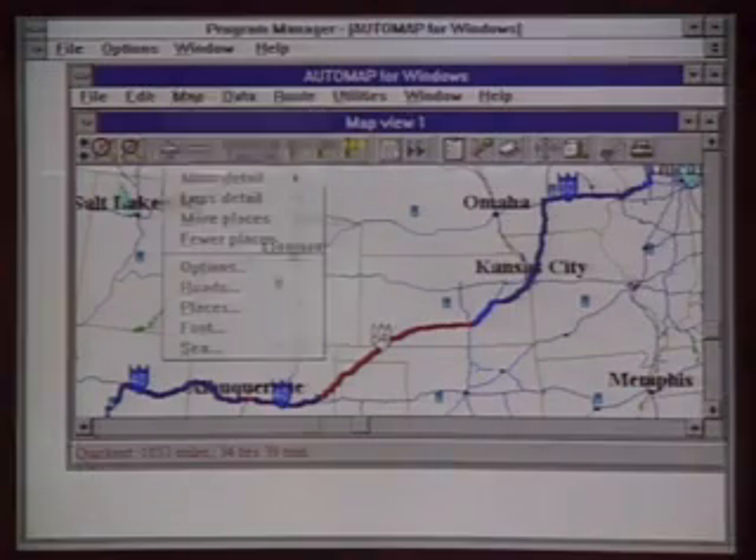Of course, you can also just play with the map using the zoom in and zoom out controls. AutoMap is $100 from AutoMap Incorporated in Phoenix, Arizona. For the Computer Chronicles, I'm Paul Schindler.